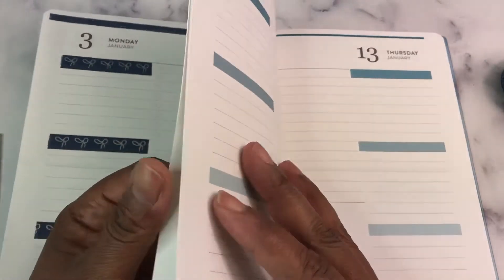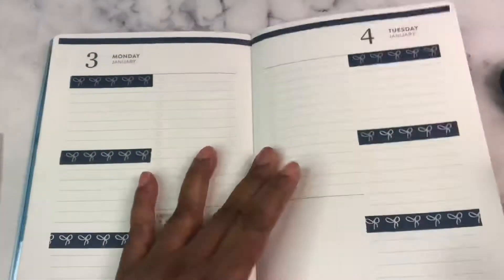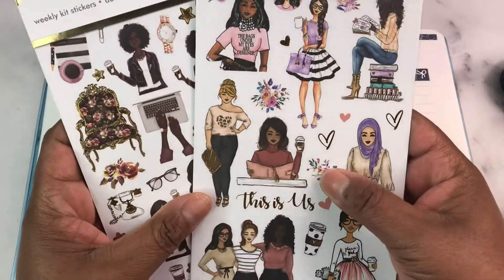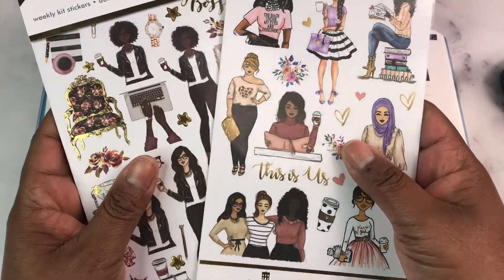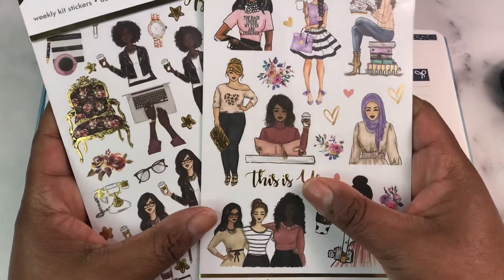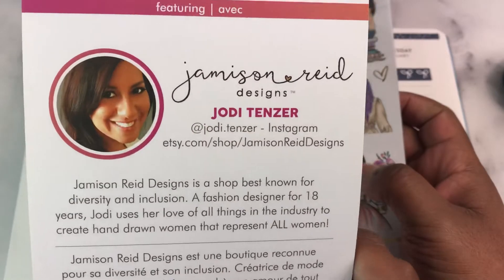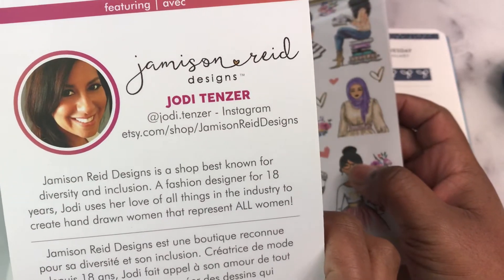I went into my stash and pulled out these This Is Us stickers. This was the collab with Jameson Reed — there were like five collabs. I have never used these. I really like Jameson Reed. I have ordered from her before on Etsy.